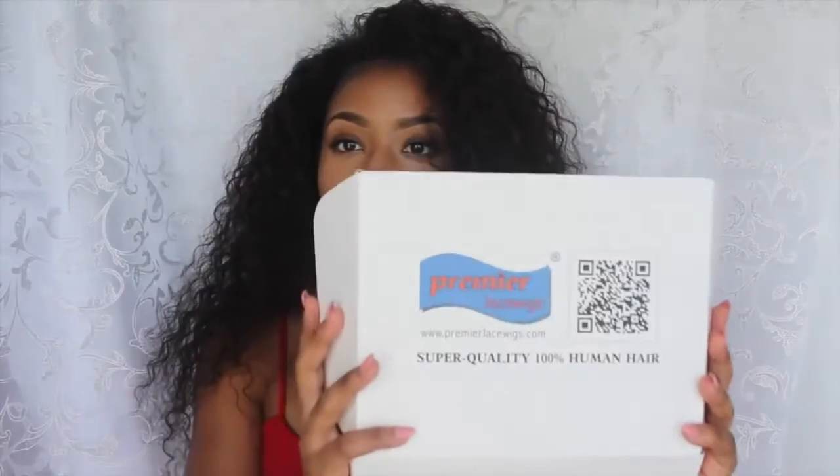This wig is from Premier Lace Wigs and it comes in this box. I've seen them on Instagram and I've seen other people do videos on their wigs, so I decided to do a video for them. The wig I have is the Brazilian Virgin Hair Gorgeous Sexy Big Curls Full Lace Wig, 22 inches, natural color, size medium, density is 180 extra heavy, light brown lace color, straps, and a hairline with baby hairs.